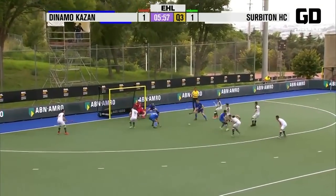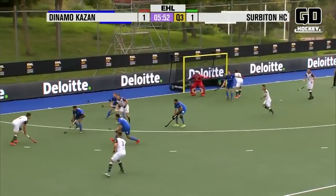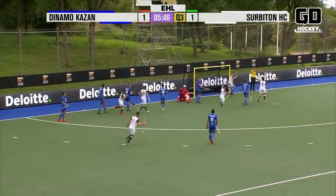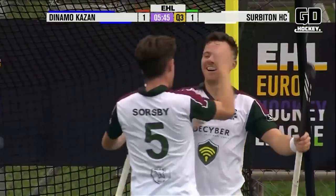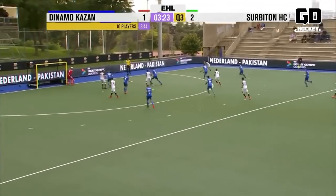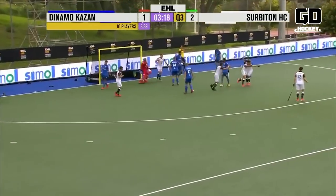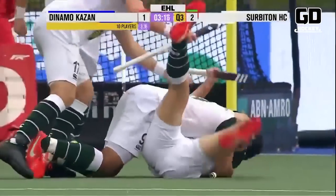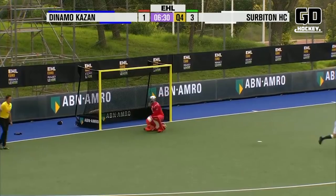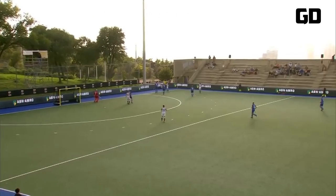Luke Taylor, number three, will take this one on. Taylor whips it in — into the pads of Gaffarov, rebound from those pads, takes it outside the circle again. Farringdon — oh! Beautifully touched home there and Surbiton have the lead. Surbiton working it around, full of running here — there's a third. What a turnaround this is proving to be. Alan Forsyth tucks it away. Job well done for Surbiton.